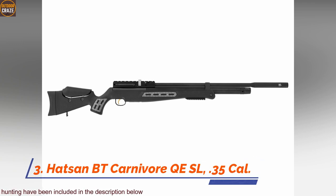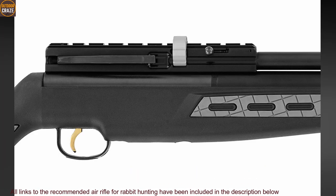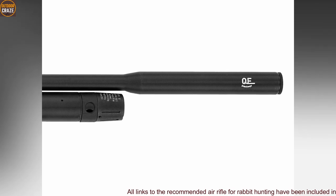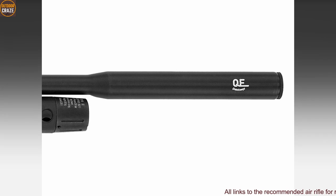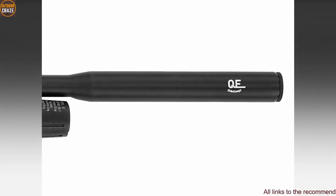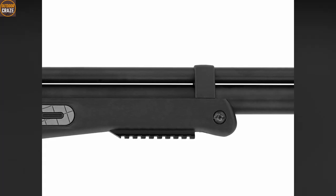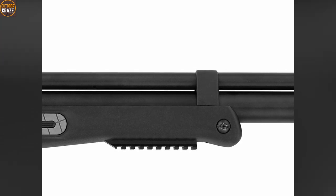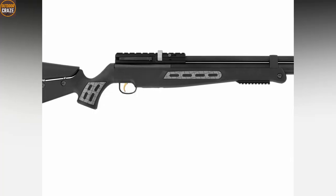Number three: Hudson BT Carnival QE SL, .35 caliber. The Hudson BT Carnival QE SL is an extremely powerful air rifle for a hunter on the go. Even though the air rifle is touted to be a big bore air rifle, its 95 foot-pounds of muzzle energy is just enough to down a rabbit without causing immense damage. The air rifle exhibits 860 fps, which is extremely fast pellet velocity. It provides a side-lever cocking mechanism that makes cocking smoother and much easier compared to previous models. The Hudson BT Carnival also has an anti-double feed mechanism that prevents pellet jamming.